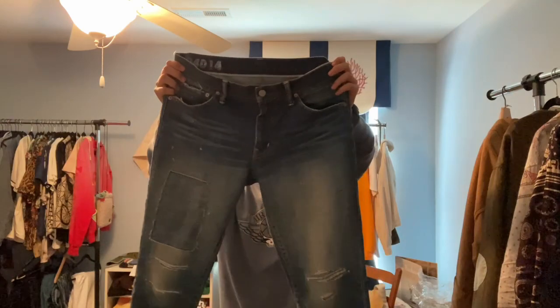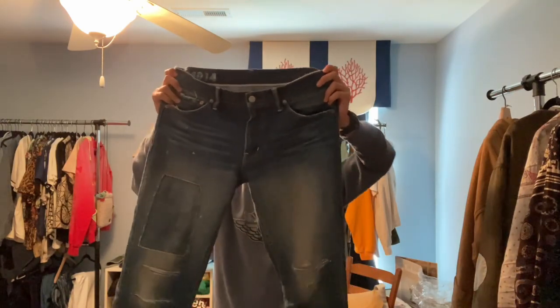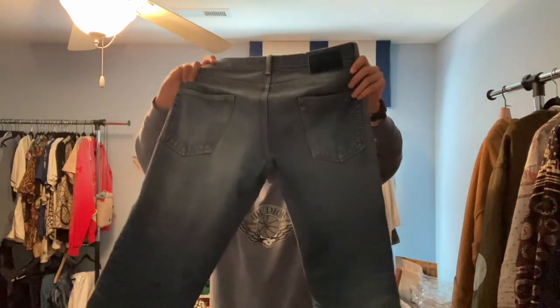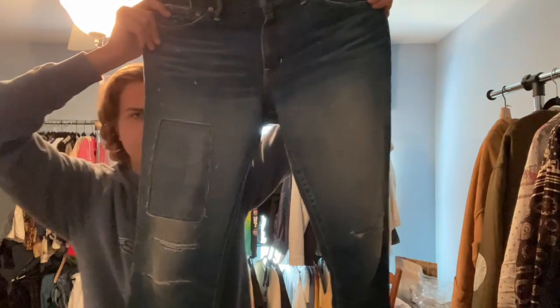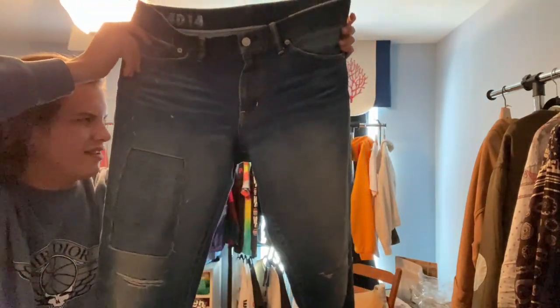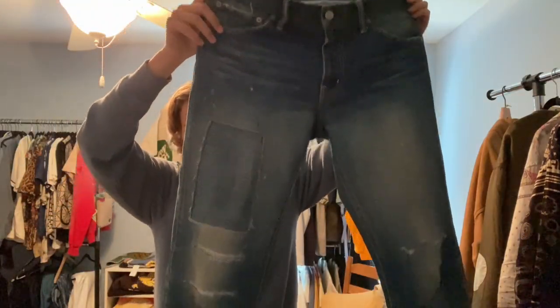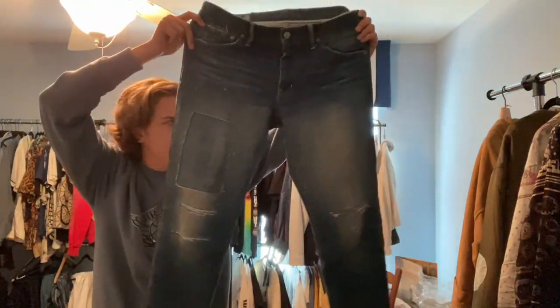Denim: we got the Social Sculpture 04 Damage 14s. These are my favorite jeans of all time — fantastic silhouette, nice and slim but not too skinny that it's skin tight, with that awesome patch on the leg right there. My favorite — instantly recognizable, quintessential Visvim piece.